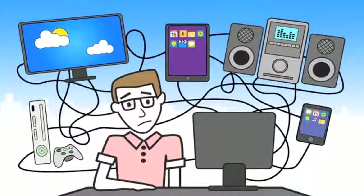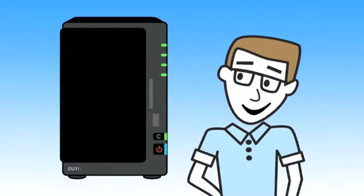Don't rely on PCs or other people's cloud. With the Synology DiskStation, you are the cloud, and you are always connected.